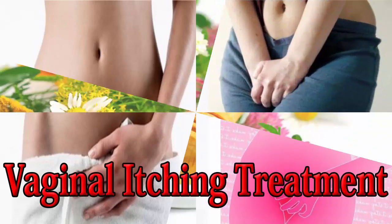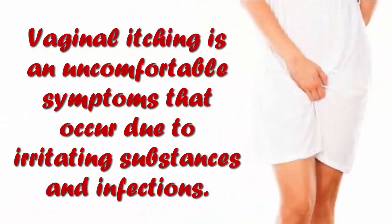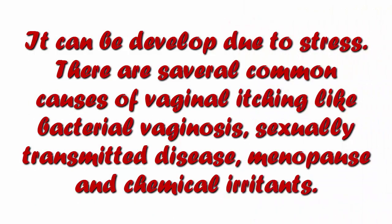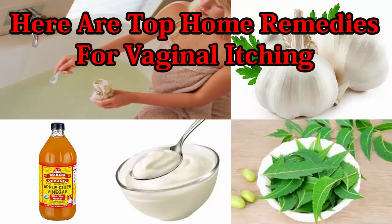Vaginal itching is an uncomfortable symptom that occurs due to irritating substances and infections. It can also develop due to stress. There are several common causes of vaginal itching, like bacterial vaginosis, sexually transmitted disease, menopause, and chemical irritants. Here are top home remedies for vaginal itching.